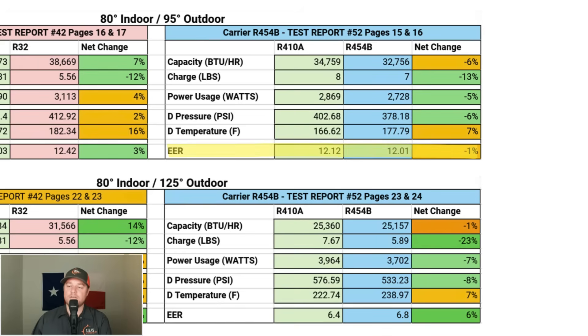The overall system efficiency of R454B only dropped by 1%, which is less than you'd expect given the 6% drop in cooling capacity. This is because the 5% reduction in compressor load offsets the drop. At 125°F, total system efficiency actually went up by 6%, due to better performance at higher temperatures.